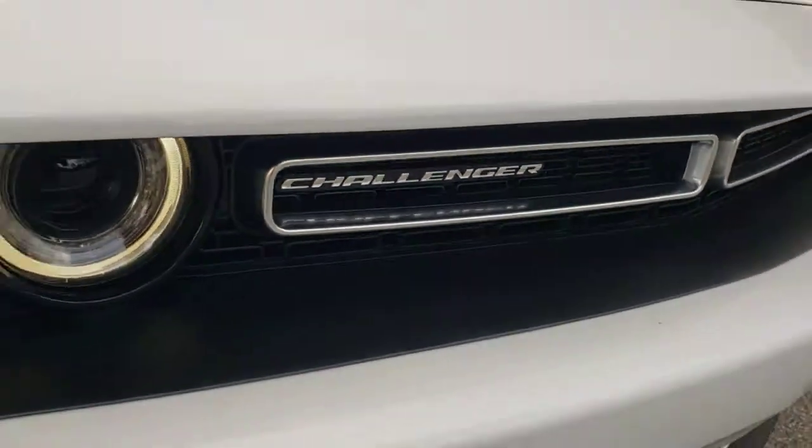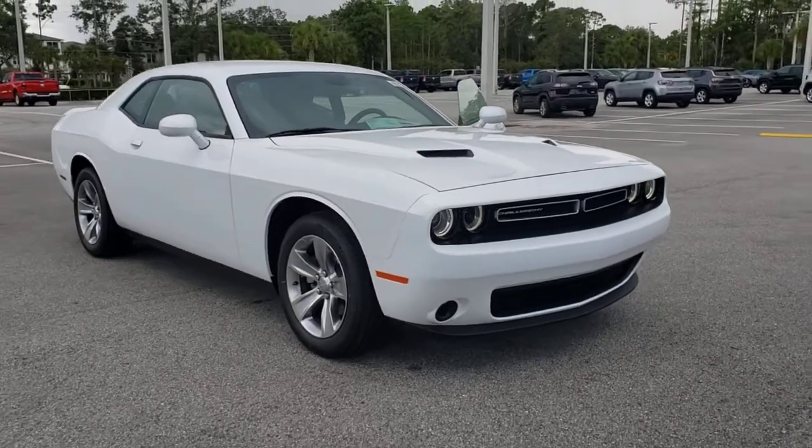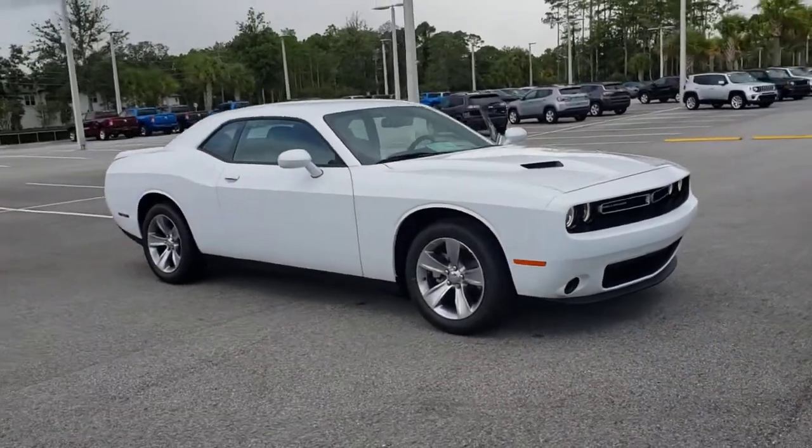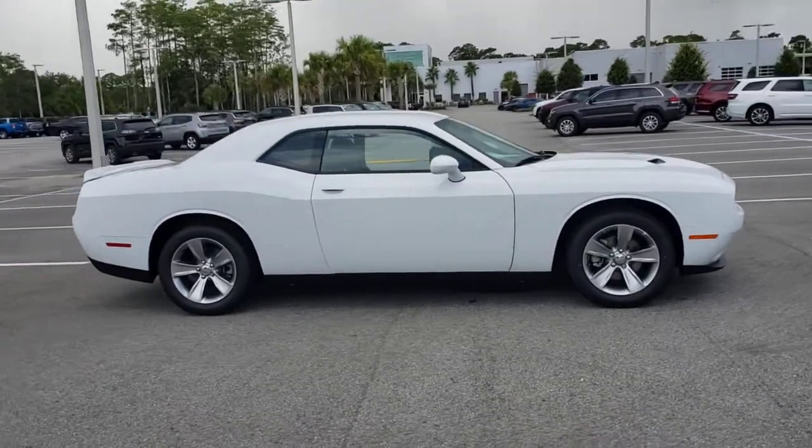Get into the 2021 Dodge Challenger. The Dodge Challenger, the monstrously powerful, unapologetically comfortable driver-focused muscle car that positions you to lead the pack.